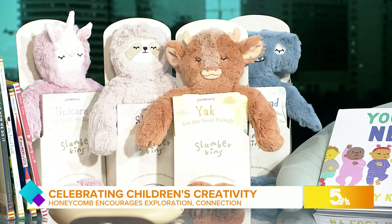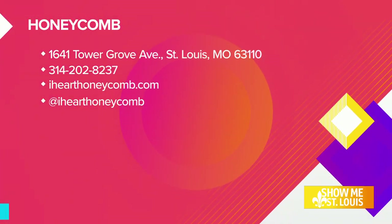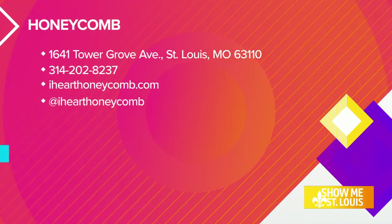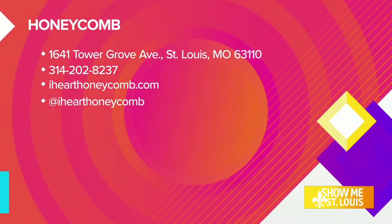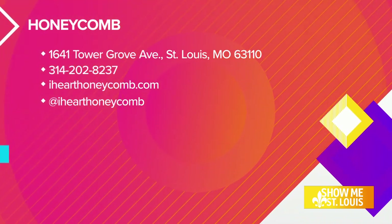Thank you both so much, ladies, for adding some sunshine to our Monday morning. You can take a look at your screen for further information. They are turning four years old this March — congratulations! That address right there on your screen is where you can find them. Also, you will want to follow them on socials because you can see some of the products, and it's just so cute. Thank you both so much again for joining us, and we'll be right back.